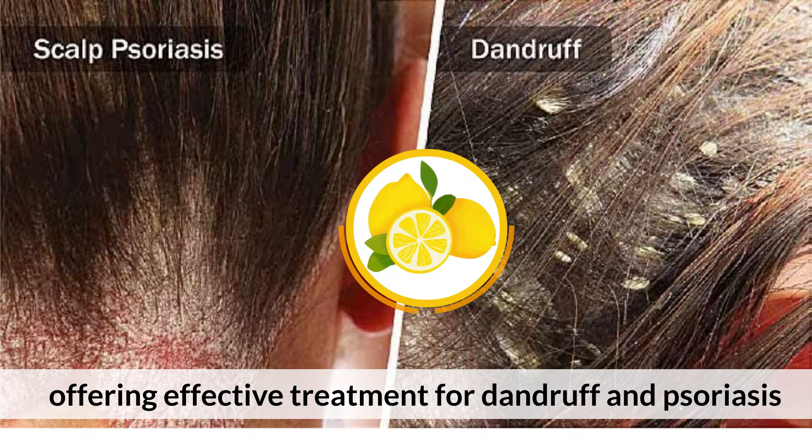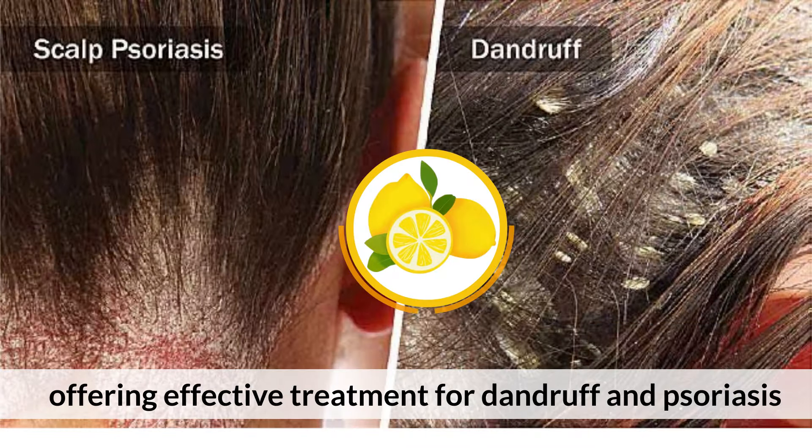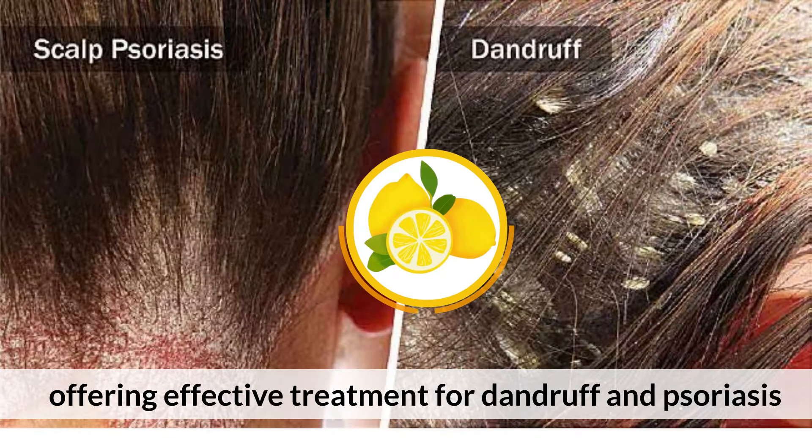Dandruff and psoriasis treatment. Lemon can help get rid of dead cells that clump onto the skin, offering effective treatment for dandruff and psoriasis. Antimicrobial effects. Lemon juice has both antimicrobial and antifungal effects, preventing rashes on the skin.